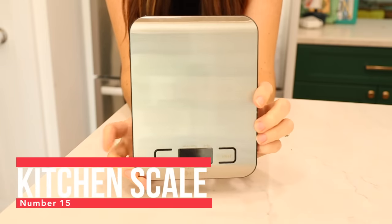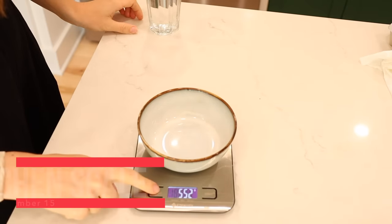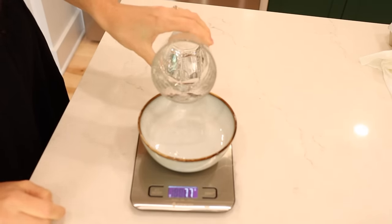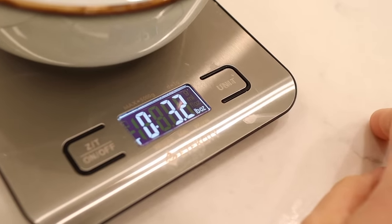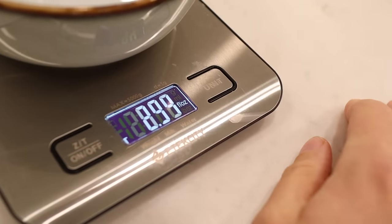Number 15 is my kitchen scale. This allows me to weigh things in ounces or grams, and I find it really helpful with any basic baking. When I'm cooking dinner I'm not a big recipe follower — just a little of this, a little of that — but when it comes to baking it's more like science and you need to be precise to get the outcome you want. I use this scale for all my baking: breads, cookies, pastries. Now that I have it, I find all sorts of uses for it in the kitchen.